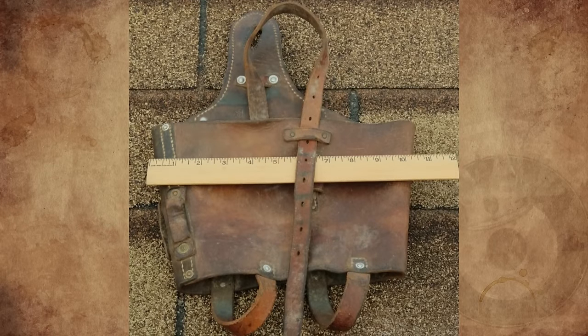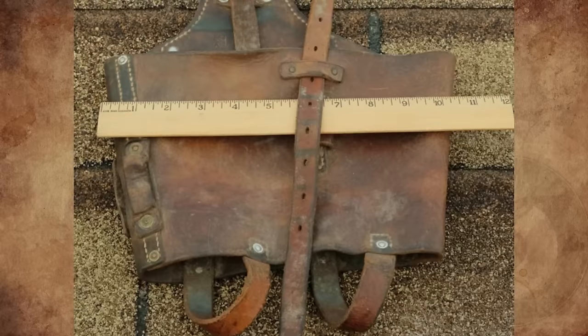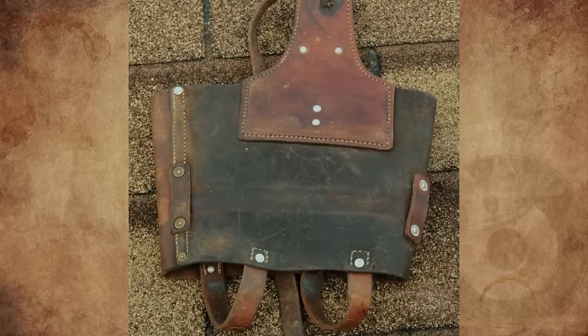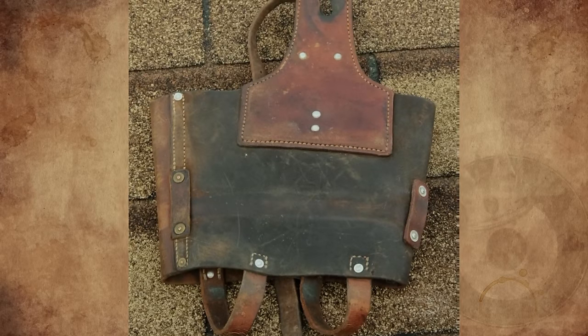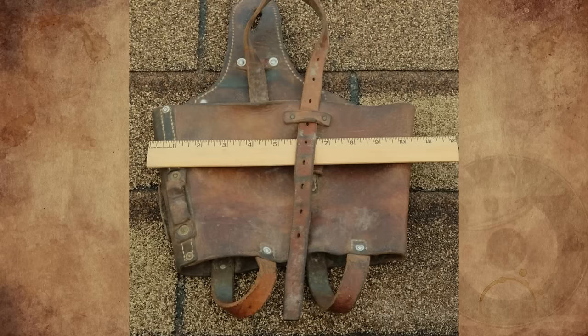What is this heavy leather item with straps and loops found at an estate sale? It definitely looks like it was supposed to carry something. The leather is thick — about one-eighth of an inch or three millimeters — and the hole on top was supposed to hook onto something. Any ideas?